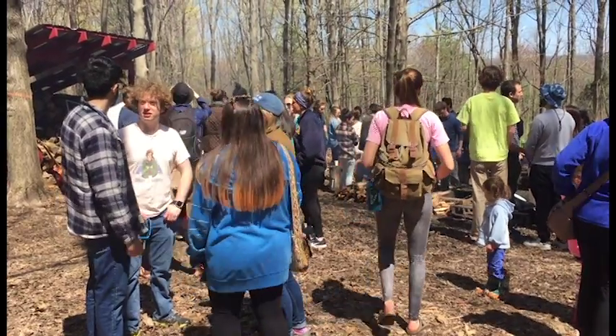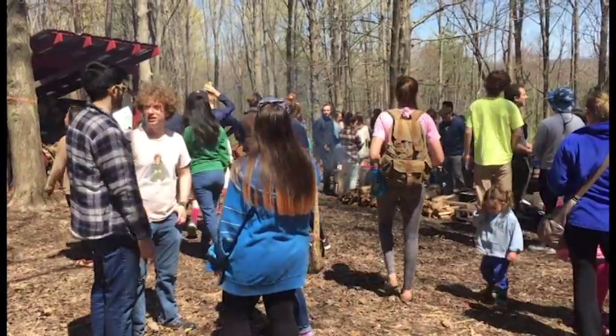This event is important because it helps bring people out into our sugar bush so they can see what's going on, lets them eat pancakes and try out our maple syrup, and maybe get some people to buy the products that we've been working on all semester.